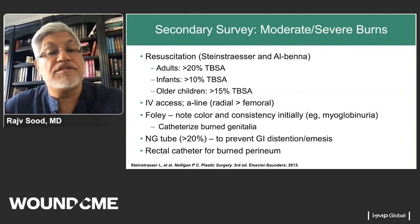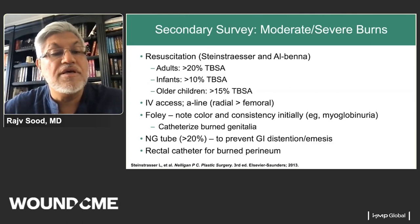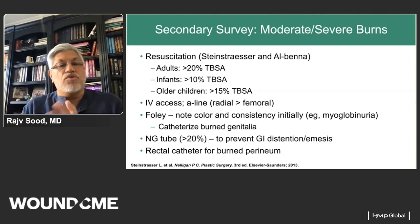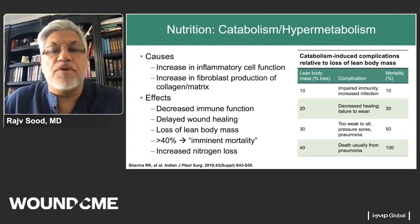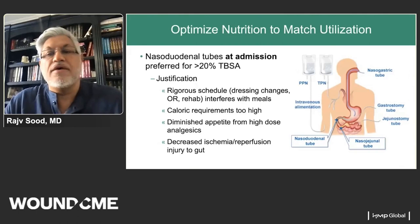After the primary survey, we decide who to resuscitate — typically adults greater than 20% TBSA and infants greater than 10% TBSA. Patients with inhalation injury may need resuscitation with smaller TBSA. We place Foley catheters in larger burns and G-tubes where needed; rectal catheters only for burned perineum or fecal control. Large burns lead to a hypermetabolic state, and if not treated appropriately, this can result in loss of lean body mass. Therefore, we prefer nasal duodenal tubes at admission for patients greater than 20% TBSA and begin tube feeds within six hours.